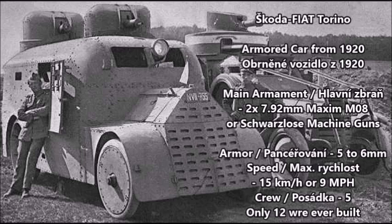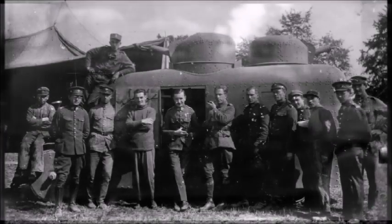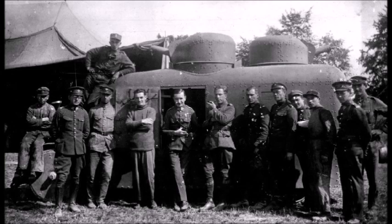Keep in mind, during World War I, most armored cars had a speed of between 20 and 45 miles per hour. So a vehicle with only 9 miles per hour was pretty slow compared to World War I-era designs. This vehicle also had a crew of five. The Skoda Fiat Torino was the first true armored fighting vehicle designed for the Czech Army in the post-World War I era, and it served as both a training and policing vehicle up until 1929, when the last four cars were scrapped.